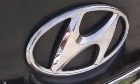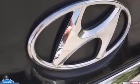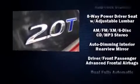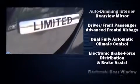Hyundai infused the interior with top-shelf amenities such as one-touch window functionality, variably intermittent wipers, automatic temperature control, fully automatic headlights, power door mirrors and heated door mirrors, and power windows.